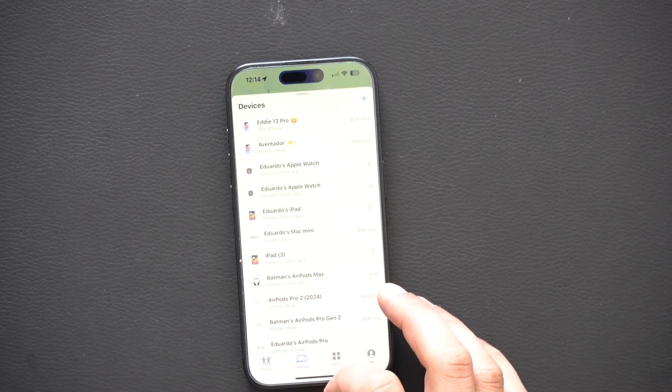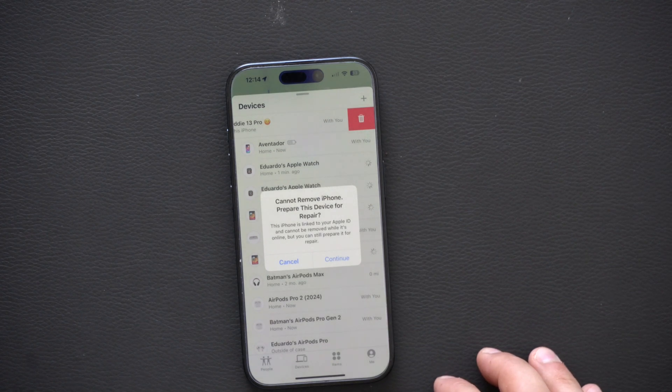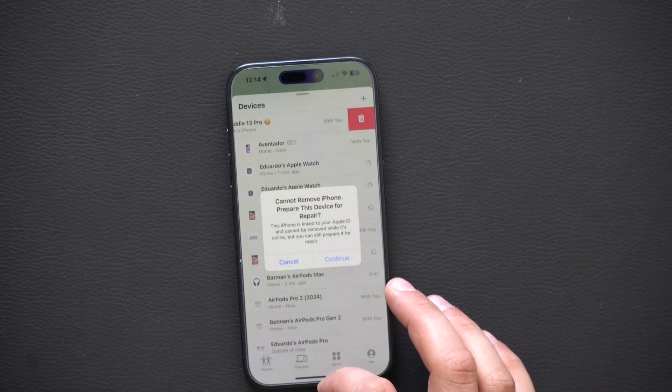For number five, in the Find My app, if you try removing your iPhone, you will see a new pop-up window allowing you to prepare your device for repair. Previously we had to log into our iPhones and disable the Find My feature for Apple to repair your device. Now you can just hit the trash can icon and start 'prepare for repair.' I don't recommend enabling this and hitting continue because there's currently no way to reverse this other than contacting Apple directly — so only enable this if you're actually doing a repair at the Apple Store.